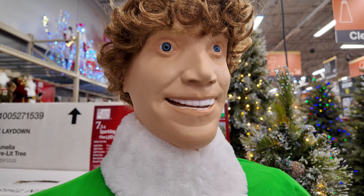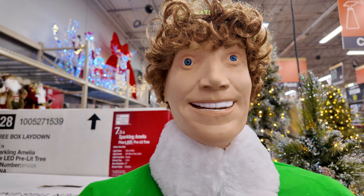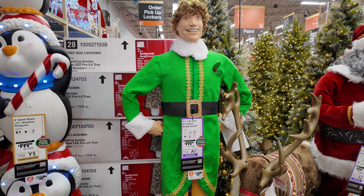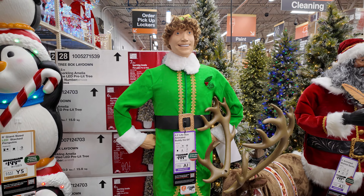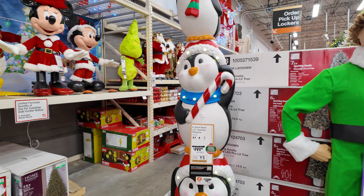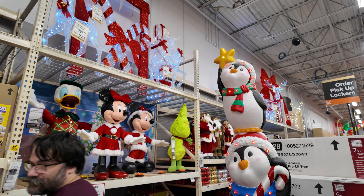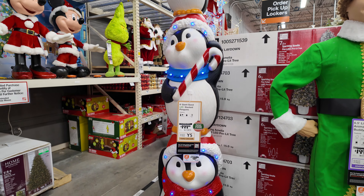We've got a six-and-a-half-foot Buddy the Elf for $199. He does not look anything like Buddy the Elf in the face - kind of scary actually. From far away you might get away with it but up close he does not look like Buddy the Elf. We've also got an eight-foot set of stacked penguins for $199 - it's three penguins, really cute.